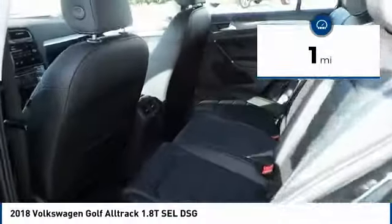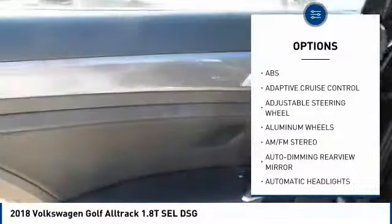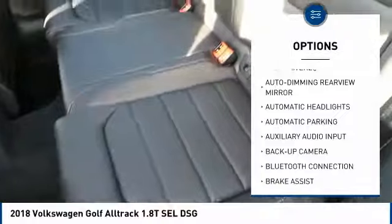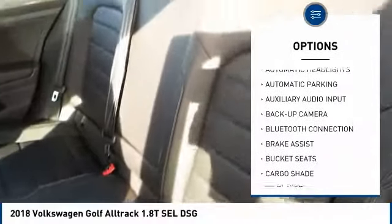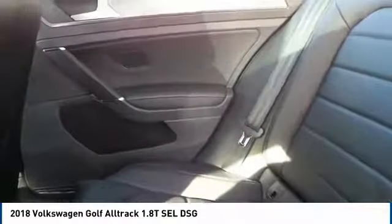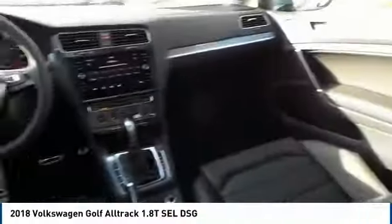Here are some of this vehicle's great options: steering wheel audio controls, power passenger seat, stability control, navigation system, keyless entry, anti-lock braking system, backup camera, lane departure warning, traction control, and Bluetooth.